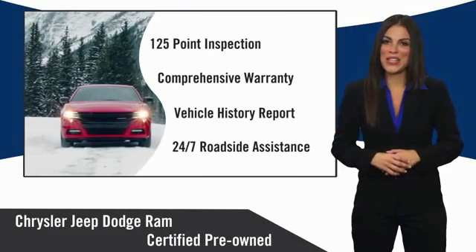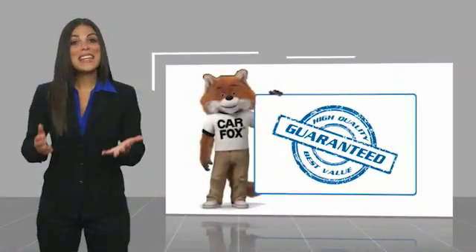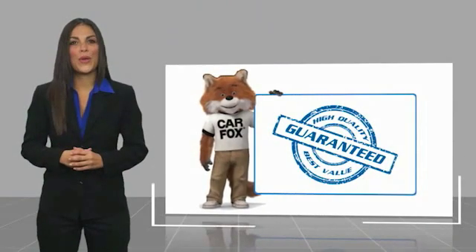Factory-backed to go the distance. Here's another high-quality vehicle with a Carfax vehicle history report. Be sure to find a complimentary copy of this report online or contact the dealership. This vehicle qualifies for the Carfax buyback guarantee.